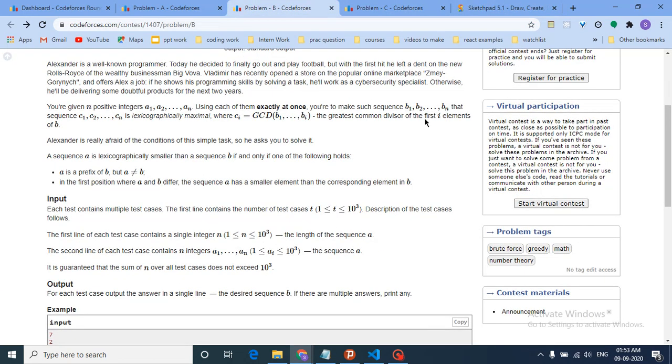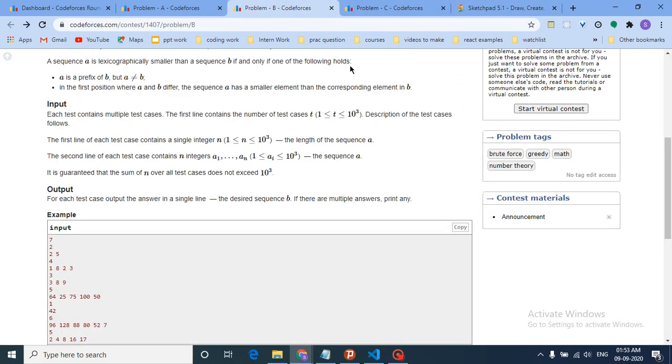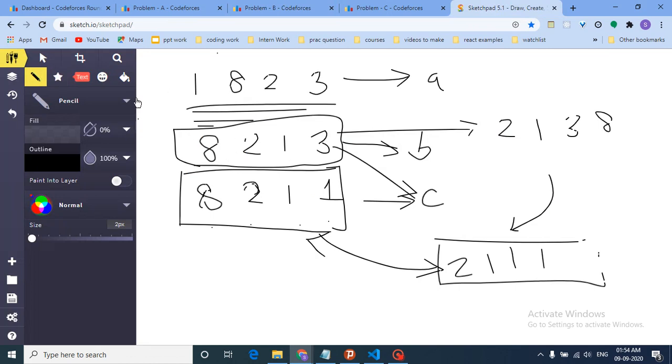First, read the constraints carefully. The total sum of all n over all test cases doesn't exceed 10³. When you see 10³, that means you can do O(n²) operations, because O(n²) on n = 10³ gives at most 10⁶ operations, which runs comfortably in one second. If n were up to 10⁵, you'd need O(n), but here O(n²) brute force is fine. I'll make a separate video on analyzing time complexity from constraints.